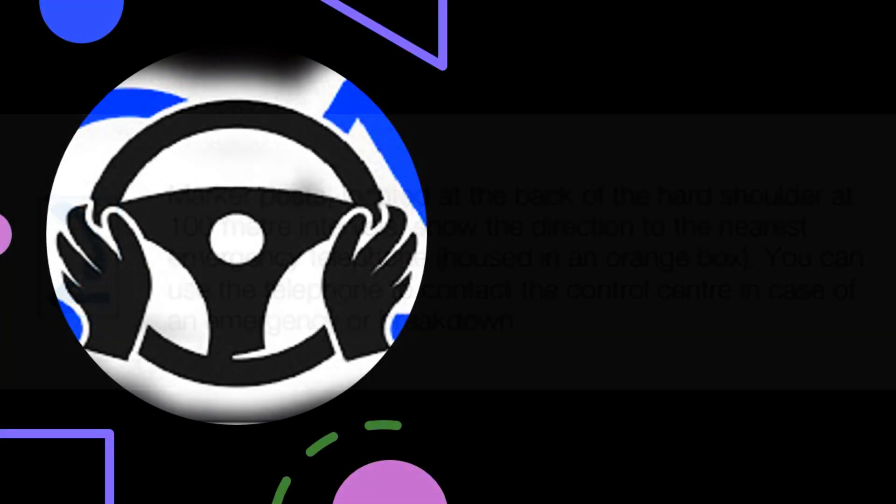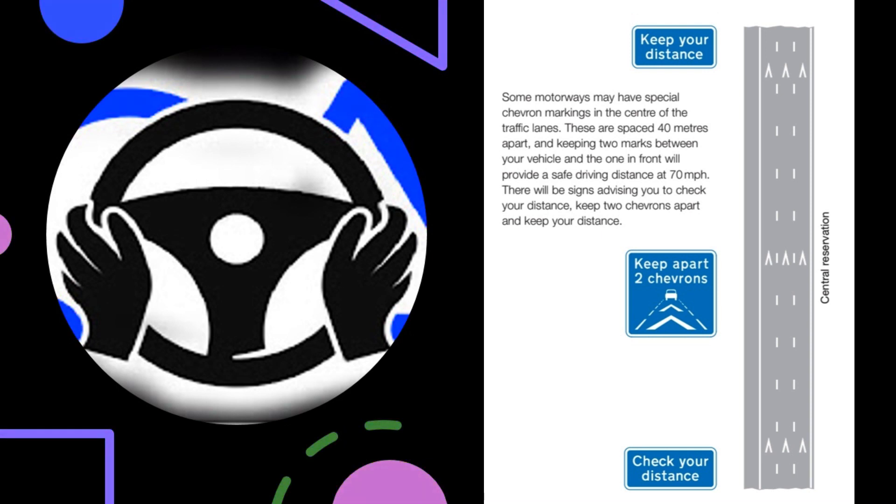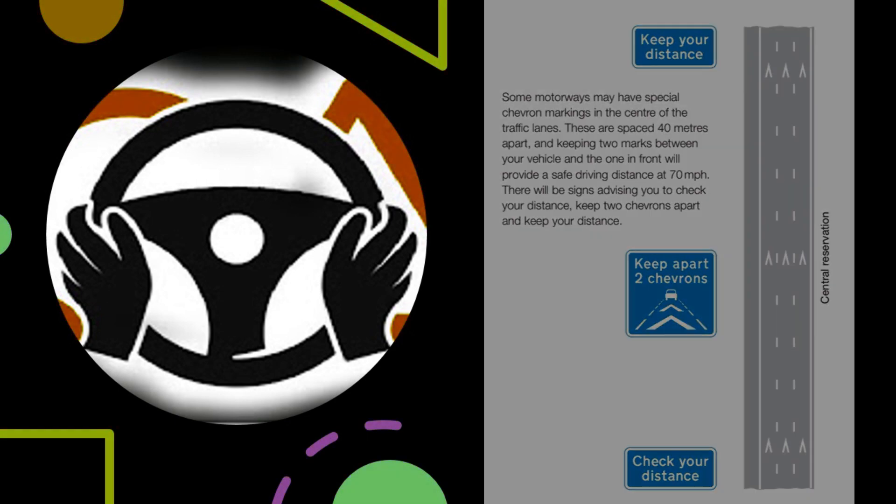You can use the telephone to contact the control centre in case of an emergency or breakdown. Some motorways may have special chevron markings in the centre of the traffic lanes. These are spaced 40 metres apart, and keeping two marks between your vehicle and the one in front will provide a safe driving distance at 70 miles per hour. There will be signs advising you to check your distance: 'Keep two chevrons apart' and 'Keep your distance.'